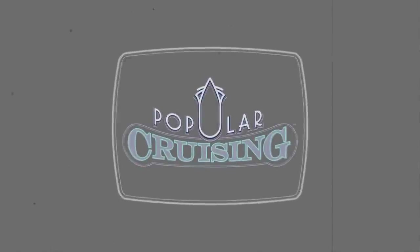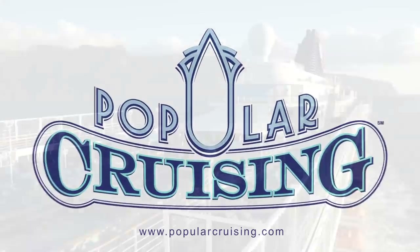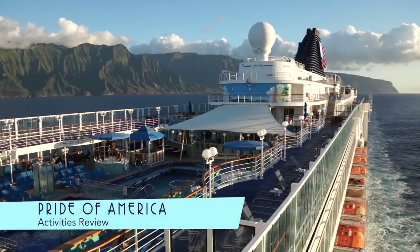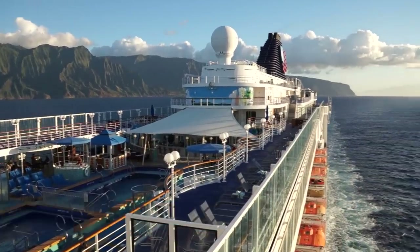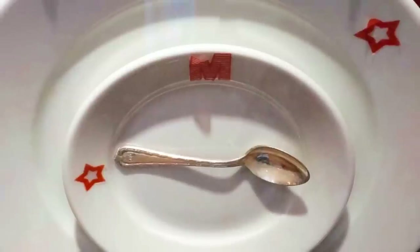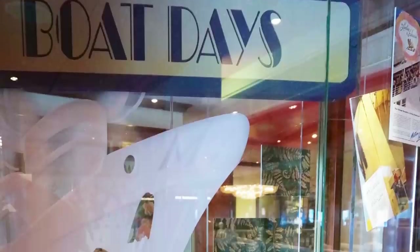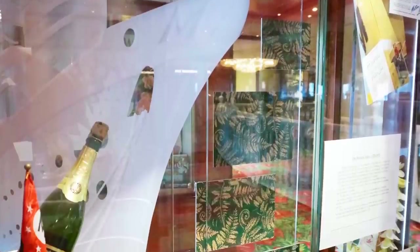You're tuned in to Popular Cruising and our review of the activities onboard the Pride of America from Norwegian Cruise Line. As you would expect of a ship year-round in the islands, the focus is more off-board in Hawaii than on-board. Still, there's plenty to do and see on this ship, like the Kumu Cultural Center, an exhibit dedicated to the history of the islands as well as the ships that have visited here.